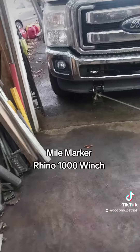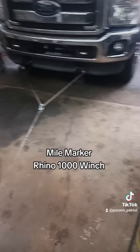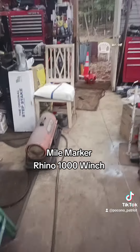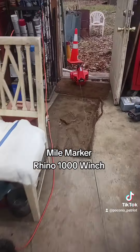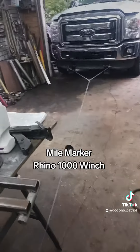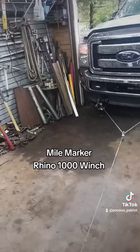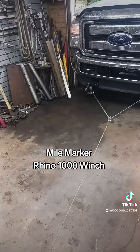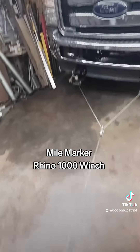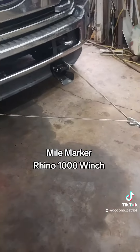Perfect. When you're by yourself, I'll tell you what, you can't beat that Rhino 1000 from Mile Marker. That thing has pulled so much for me. I think I'm running out of battery — I knew I should have charged it up. Here comes the pull. Will it pull it over the hump?